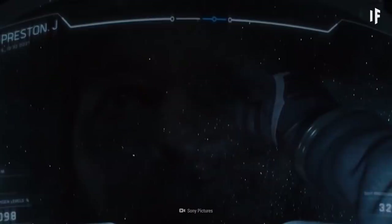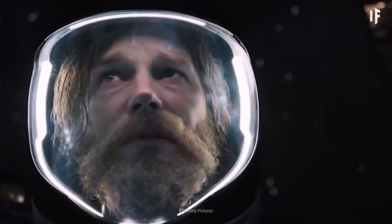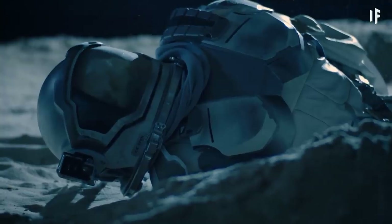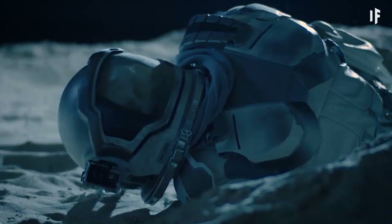Looks like this is the end for you — but hey, what a magnificent way to go. Now, if you did die in space, what exactly would happen to your body? Well, that's a story for another What If.